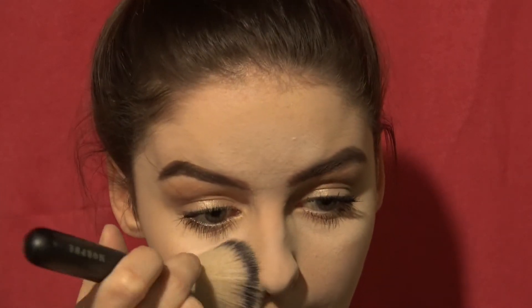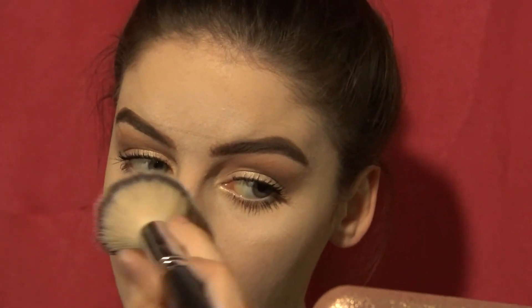We are officially done with our eyes! You know what that means — time to swipe away all that bake. Now that the bake is off, go over the rest of the face with powder one more time.